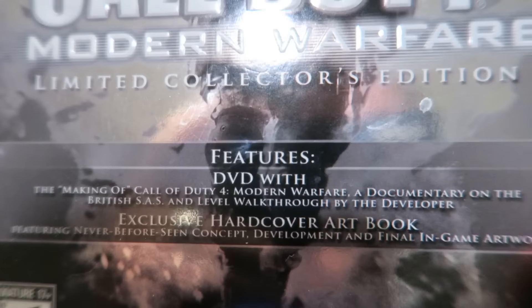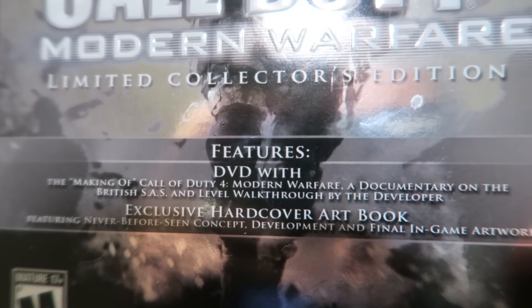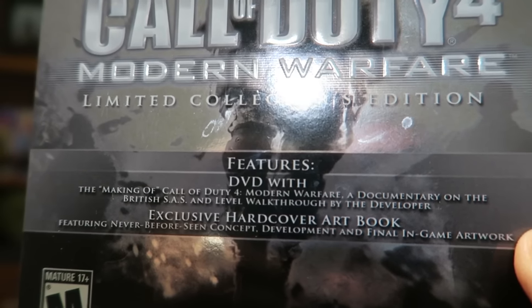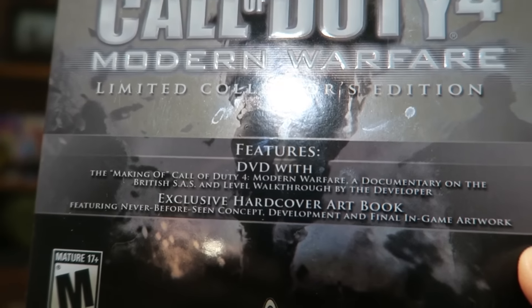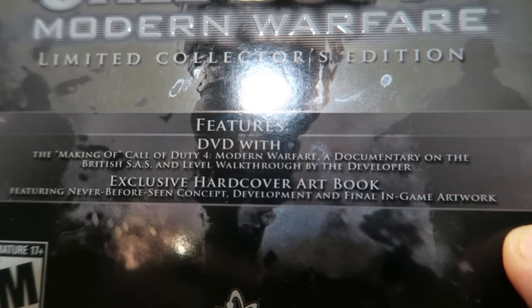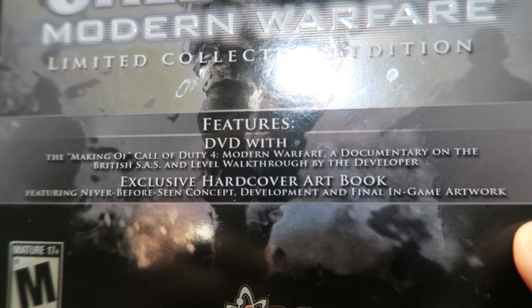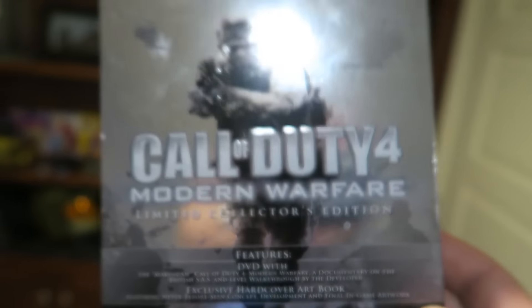Let's see what was in the Call of Duty 4 Modern Warfare Limited Collector's Edition. There's a DVD with the making of Call of Duty 4 Modern Warfare — a documentary on the British SAS and a level walkthrough by the developer.